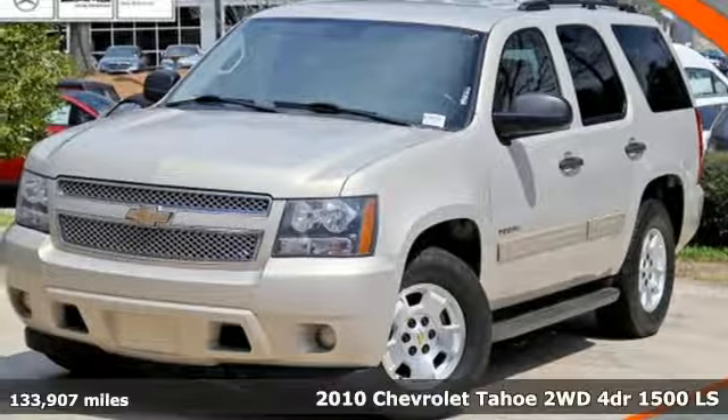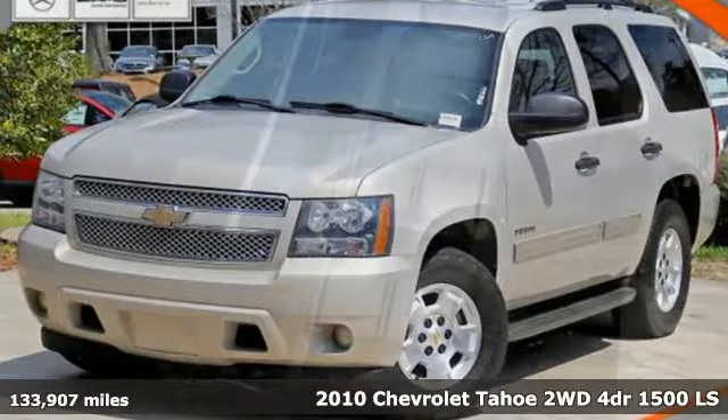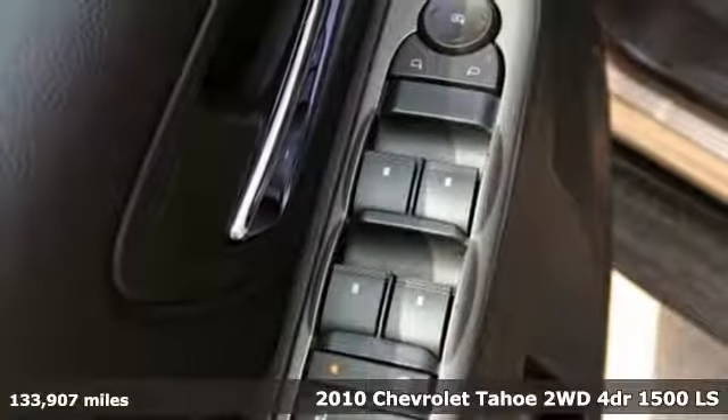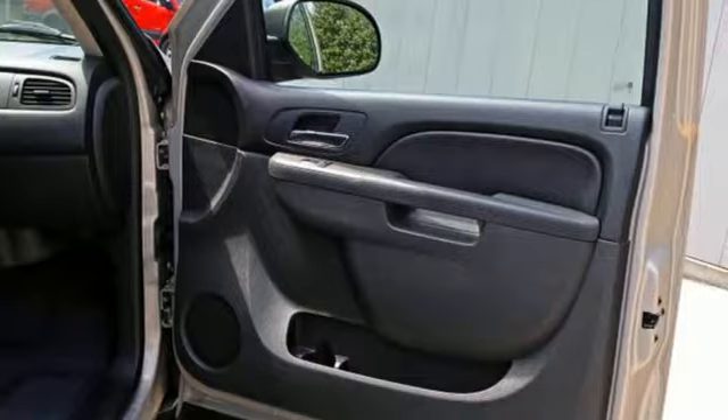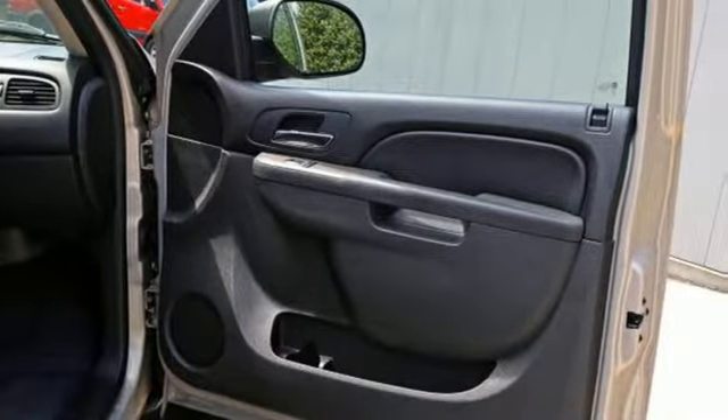Here's a 2010 Chevrolet Tahoe. It's loaded with standard features including dual-zone air conditioning, one-touch power windows, heated mirrors, power steering, a tire pressure monitor, and a leather-wrapped steering wheel.